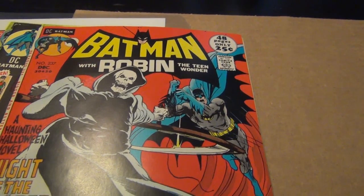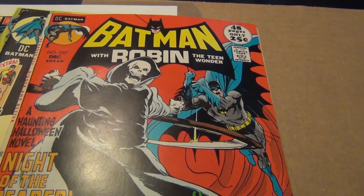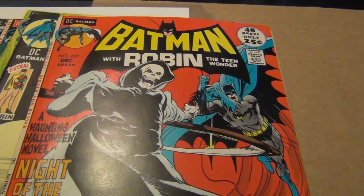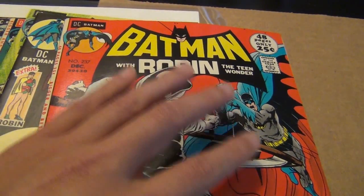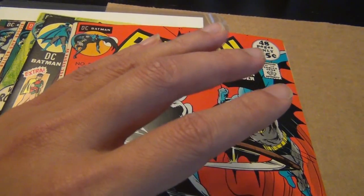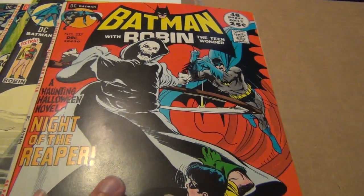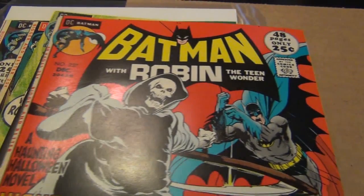Welcome back to my favorite series. For this video I'm doing my favorite Neil Adams Batman covers for the Batman books — not Detective, that will be another video, but this is for the Batman title. My top five Neil Adams covers, and right here on top is Batman 237, not in any particular order.